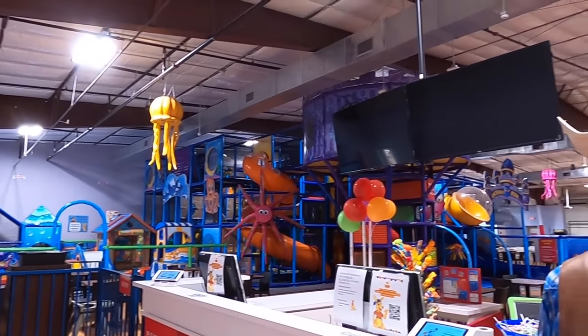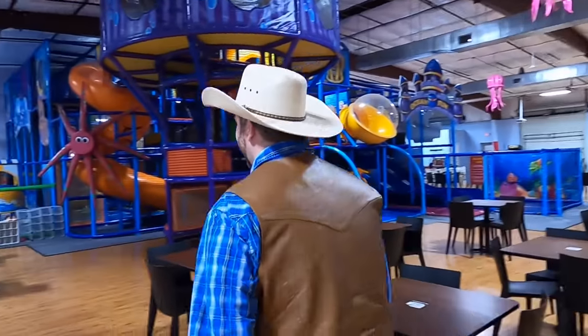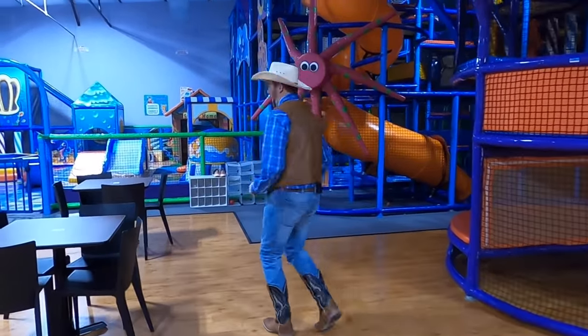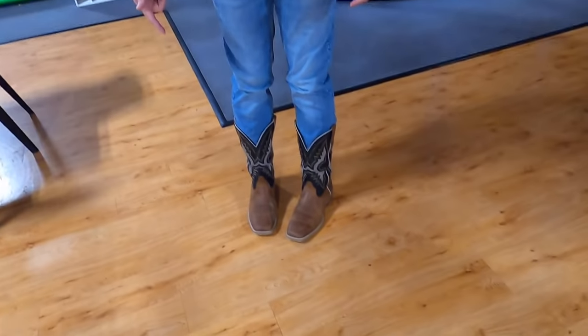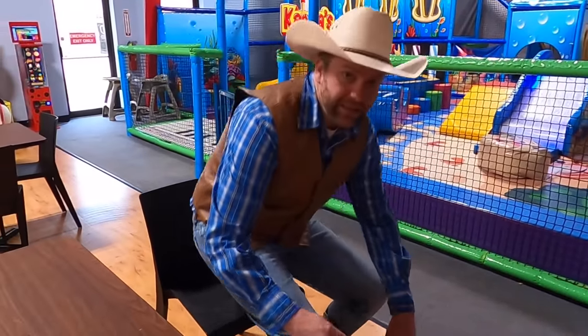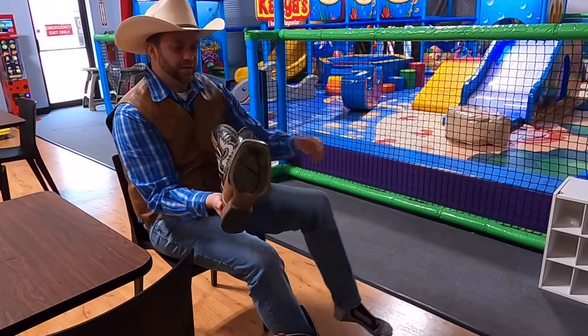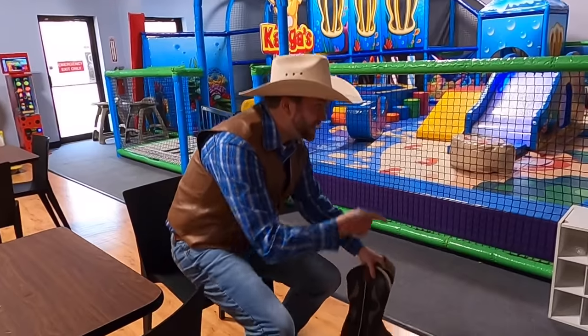I'm really excited to be here today. Take a look around — there's so much to see. We're gonna have a lot of fun and play a whole bunch. Better get ready to learn about some dinosaurs because that's exactly what we're gonna do. The first thing you've got to do when you get into Kangas is take your shoes off. You don't want to be stomping around in your boots. They have a storage area just for shoes, so I'll put my boots right there and now we can go play.